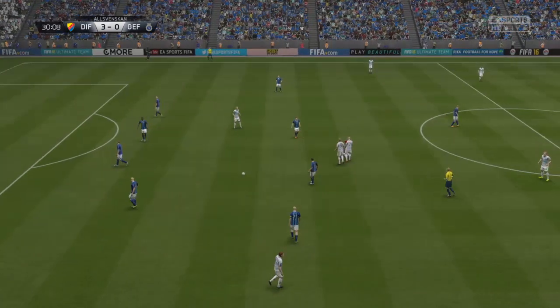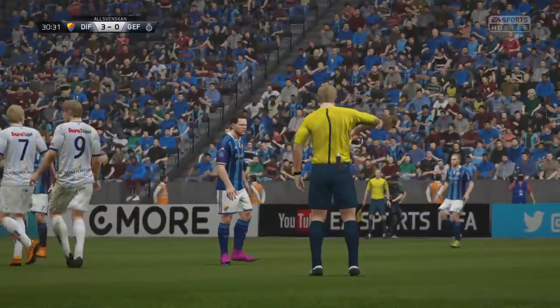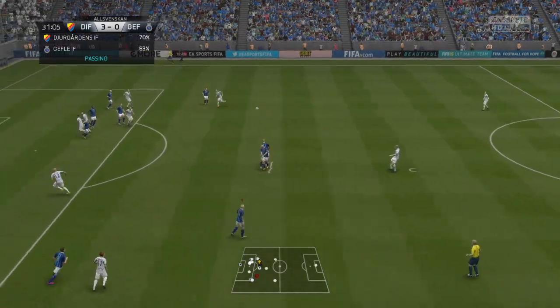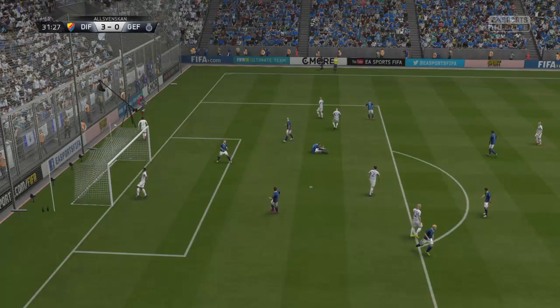Easy decision, free kick. Oh, yellow card, Alan. Yeah, quite right. And he goes for goal with his head. Well, it's a long way off target.